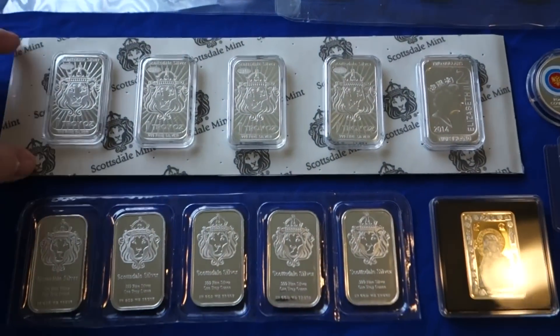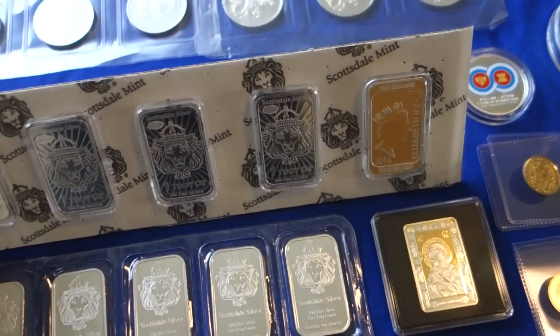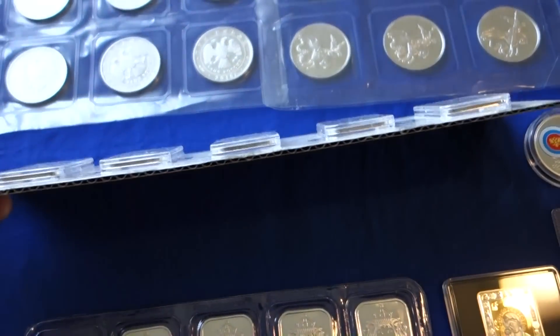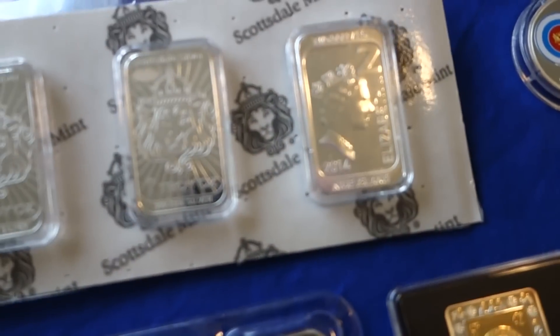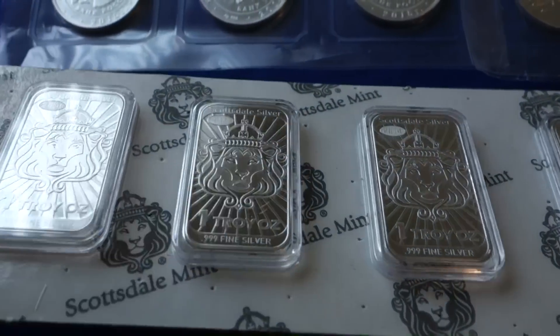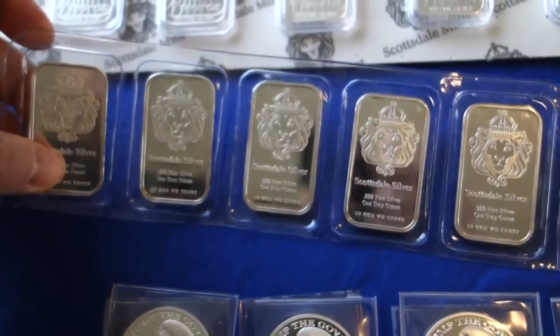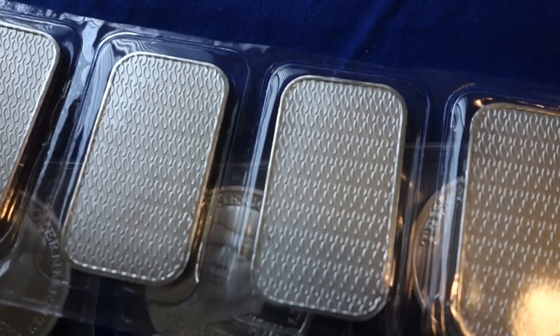Purchased some one-ounce bars — Scottsdale. I'm debating whether to break open this pack or not; it's kind of difficult to store something like this. This is a limited edition one-ounce bar. And then here's a more generic Scottsdale bar, with a security feature in the back.